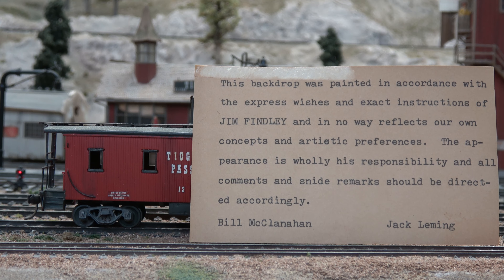Here was a little humor from some of the people that participated in the building and construction of the Tioga Pass. This backdrop was painted in accordance with the expressed wishes and exact instructions of Jim Finley and in no way reflects our own concepts and artistic preferences. The appearance is wholly his responsibility and all comments and snide remarks should be directed accordingly. That was signed by Bill McClanahan and Jack Lemming.